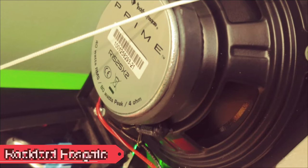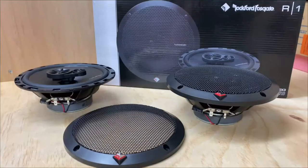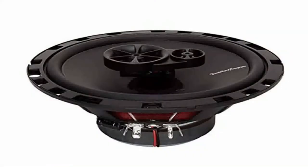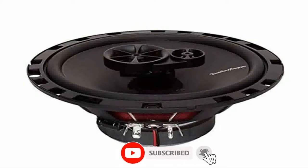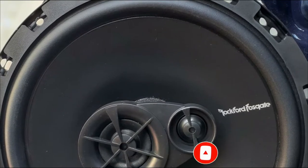Our first pick is Rockford Fosgate R165X3 Prime. Rockford is one of the most famous audio companies in the world. They take care of all customer needs and provide quality solutions, and the exact same thing comes with this speaker. Here you can also expect one of the highest quality sounds without spending beyond a comfortable budget.